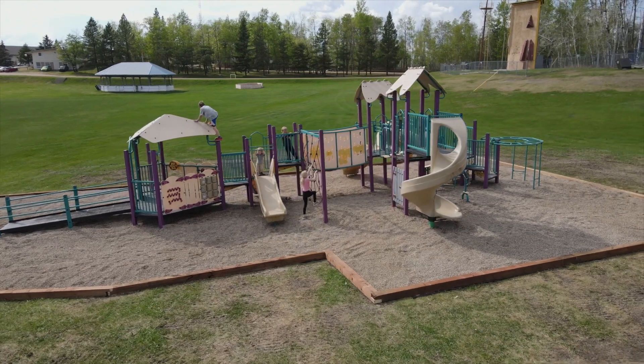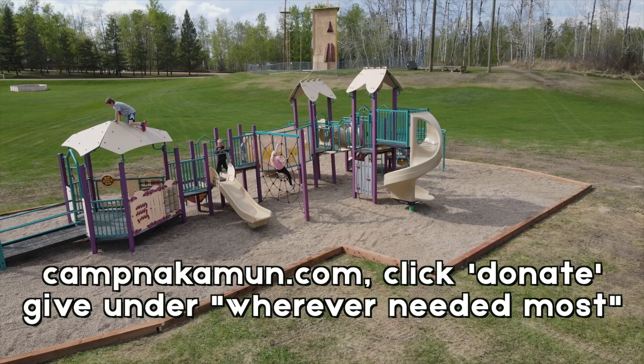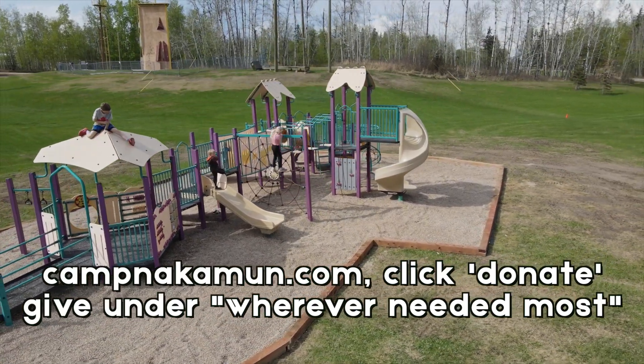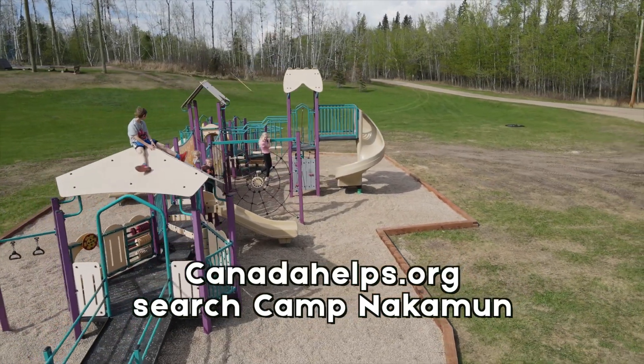If you want to see more projects like this happen and want to be involved, you can donate at CamNakamon.com in general operations or our capital campaign. You could head on over to CanadaHelps.org, search up CamNakamon — you can give monthly donations and we can get tons of projects like this done, and continue to improve this place for our guests and campers to enjoy.